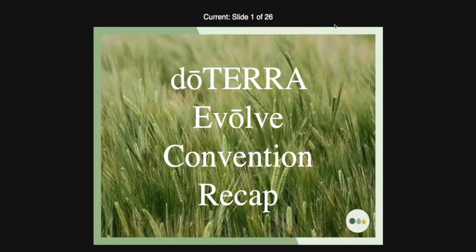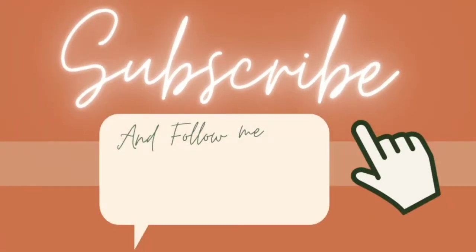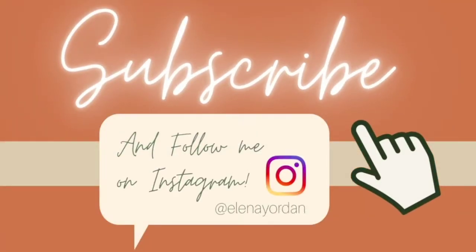This year, like no other, we've got some brand new products and we also got a wonderful set of directions, a roadmap if you will, for everything that's going to be happening in doTERRA. Please be sure to subscribe and ring the bell to get notifications on all our new videos. In addition, follow us on Instagram. Thanks so much for your support.